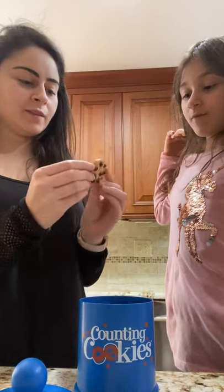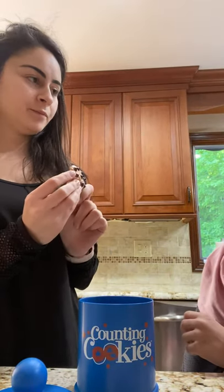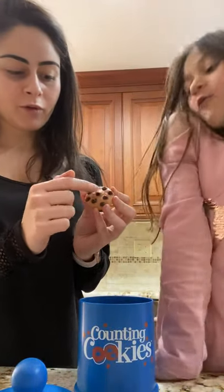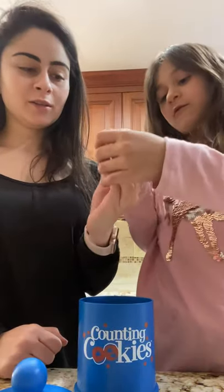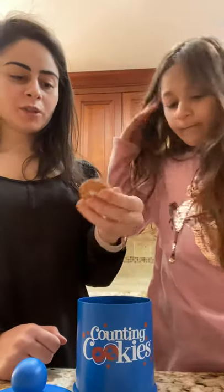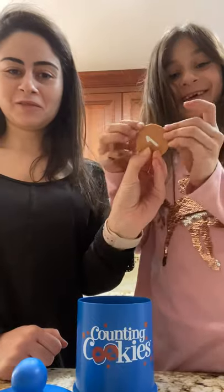What do you think this number is, Celine? How many chocolate chips do you think are on the cookie? Nine. Let's count together: one, two, three, four, five, six, seven, eight, nine. Nine — that's correct, number nine. What do you think? How many chocolate chips? One. That's correct — one.